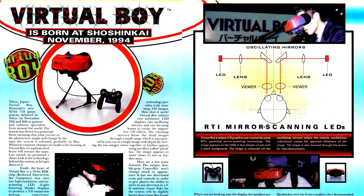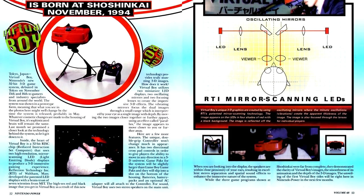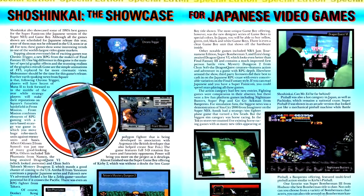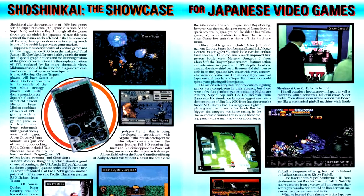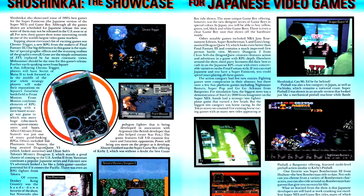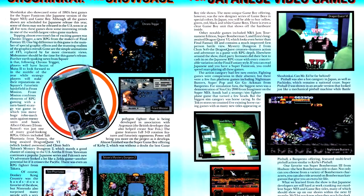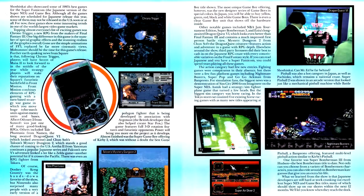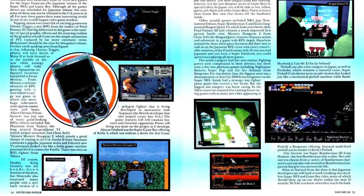We have more info on the Virtual Boy, including notes on how the game sends a 3D picture to the player. With this comes an article on Shoshin Kai, Nintendo's dedicated game expo in Japan, which would later become known as Space World. The article includes the first mention we've seen of Chrono Trigger, along with a bunch of other RPGs that won't see a US release for a while — if at all — and most not releasing on the Super Nintendo, instead getting released on other consoles: Front Mission, Tales of Phantasia, Dragon Quest VI, and Mystery Dungeon 2.